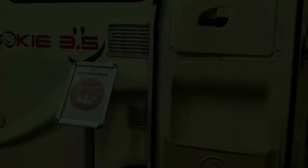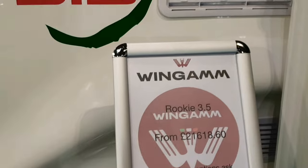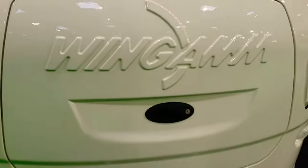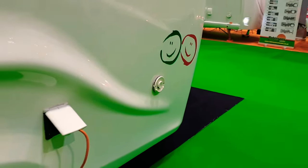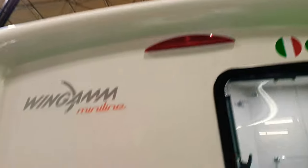Sarah and myself found this caravan — the Wingam Rookie 3.5. It is one massive shell: there's no bonding on it, just one big massive shell, and they give you a massive seven-year warranty. The only parts I can see that would ever leak are around the windows, possibly where the heater is, and where any fixtures go. It's really weird — let's take a look inside.